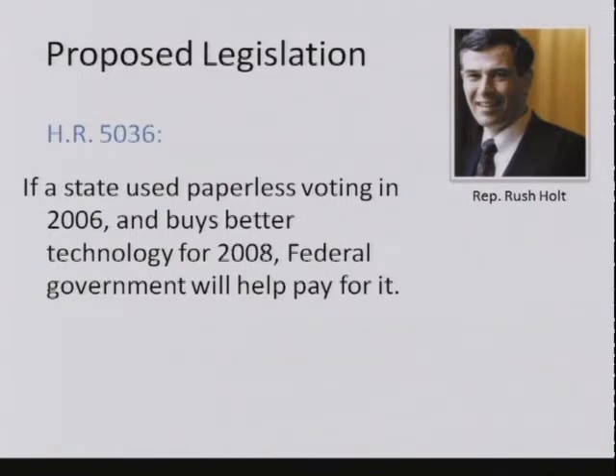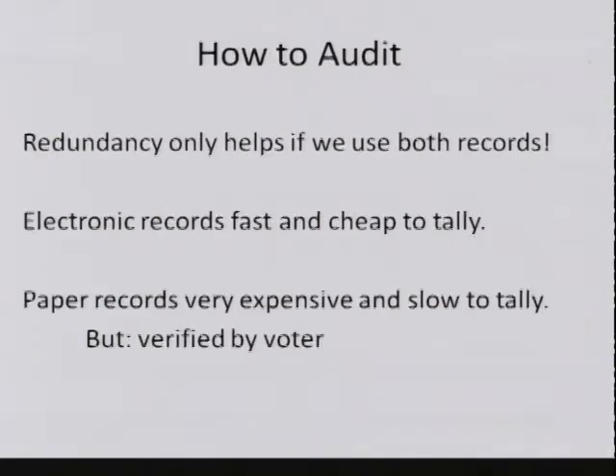So let's now look forward and ask ourselves: when we get to a place where we have paper and electronic records, what should we do? We have this idea that we need to use the redundancy of these records.